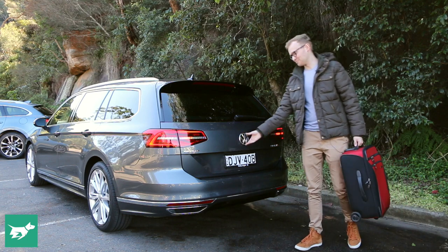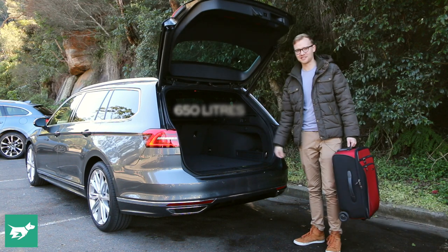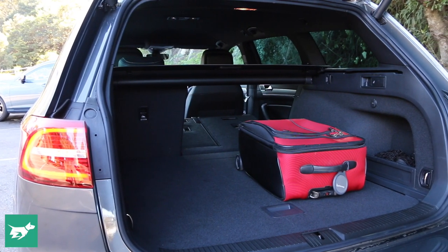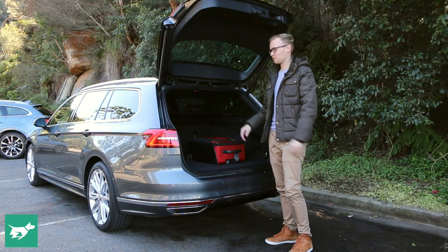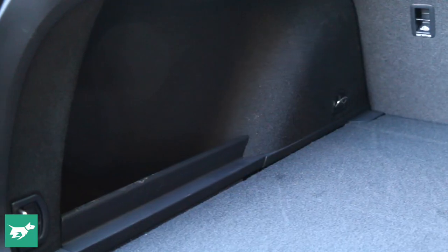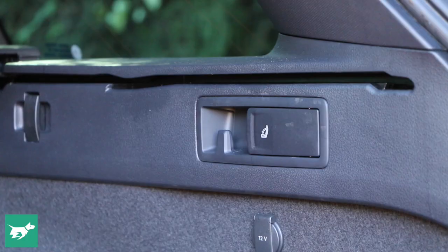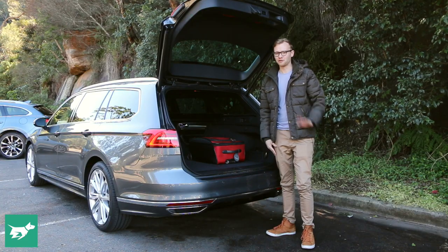It's the Passat which is the big daddy of wagon boots — behind this electric tailgate you find an enormous 650 litres of space. That's actually almost 10% bigger than the Tiguan, which has the biggest boot in the medium SUV class. It's a really clever boot too — you get four easy tie-down points, two bins either side of the boot floor, plentiful shopping bag hooks, and you can lower the rear seats from right here in the boot, giving you more than 1,700 litres of boot space. Full marks.